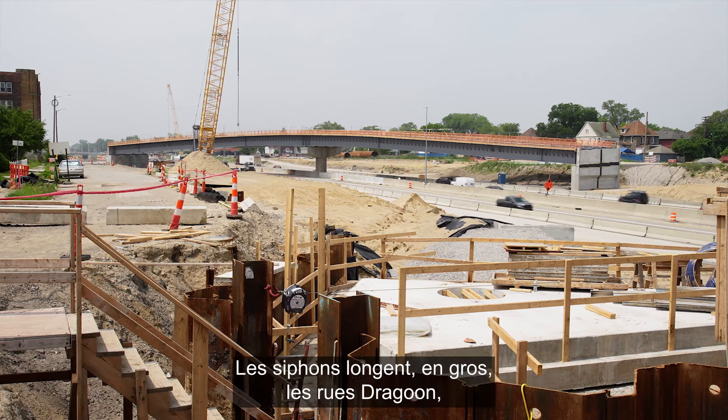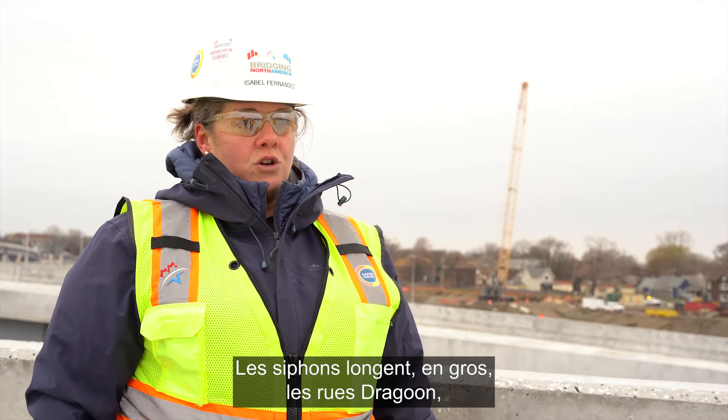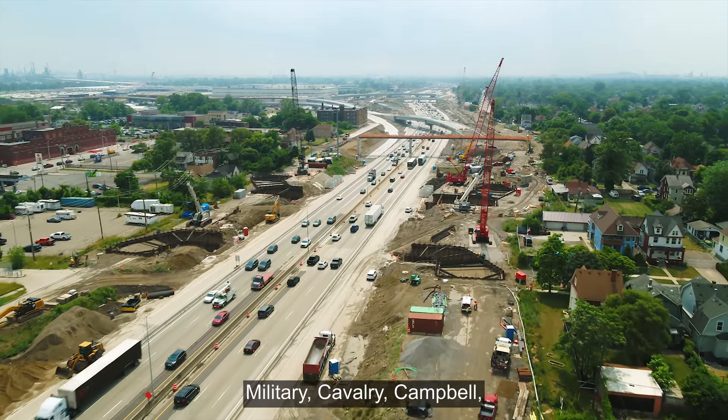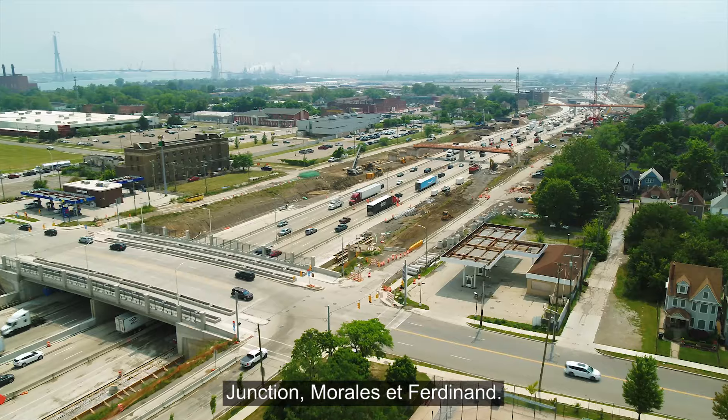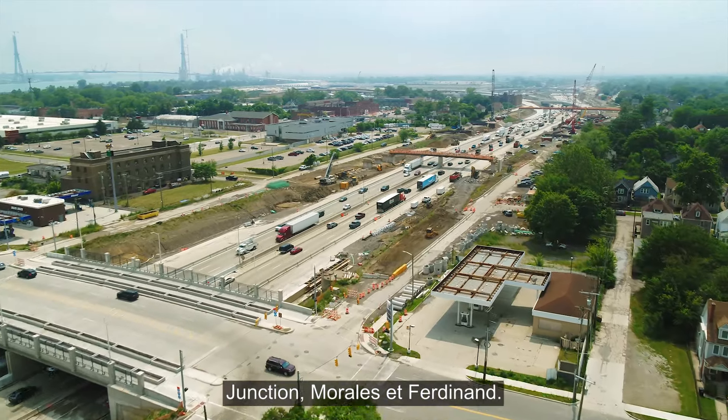The siphons run along, starting with Dragoon Street, Military Street, Calvary Street, Campbell Street, Junction Street, Morrell Street, and Ferdinand Street.